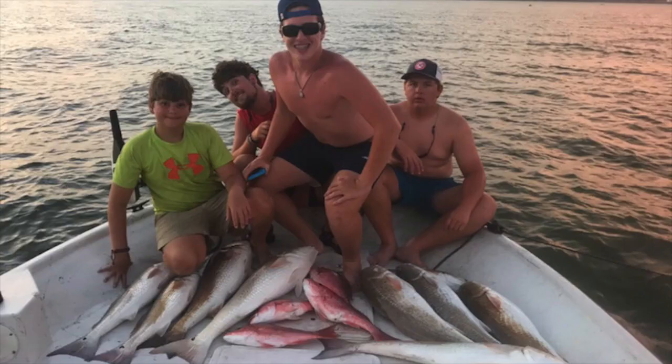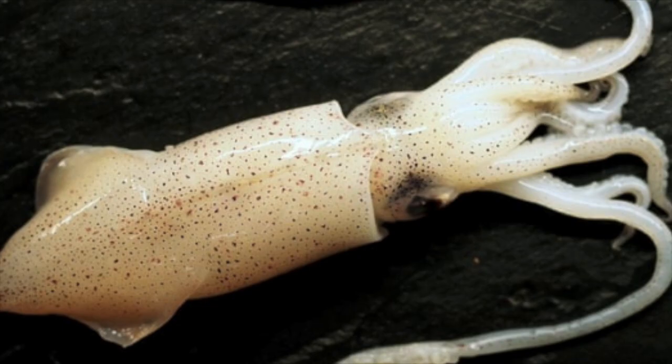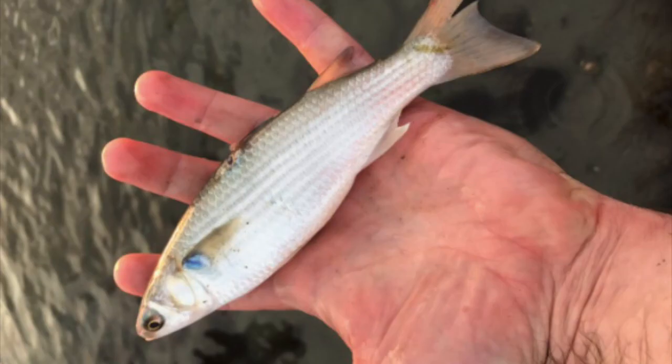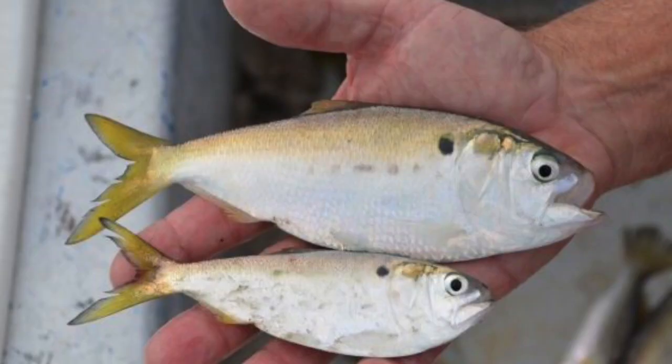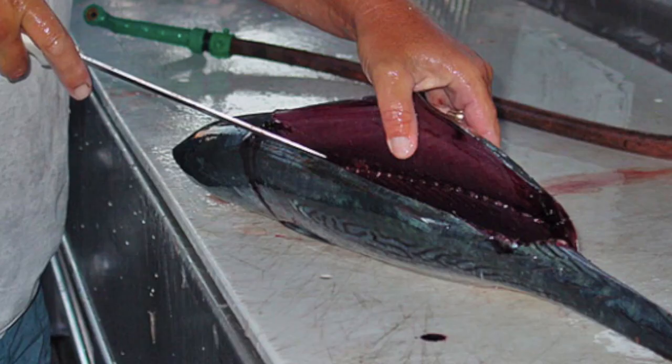Red snapper's diet contains pretty much anything in the Gulf of Mexico. Red snapper love squid, shrimp, crabs, all sorts of different bait fish like sardines, ladyfish, or pogey. They love cut bait, mackerel or bonita, eels — and like many other species, they will cannibalize their young if given a chance. You just gotta love fish parents, right?